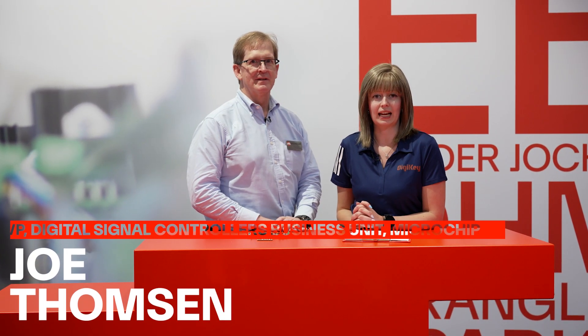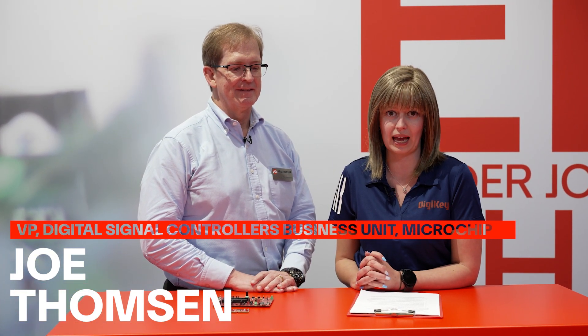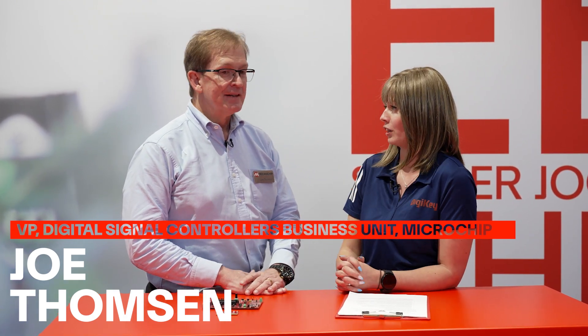Hi there. I'm here at Embedded World 2025 on the DigiKey stand, and joining me at the moment is Joe Thompson, Vice President of the Digital Signal Controllers Business Unit at Microchip. Thanks very much for joining us, Joe. Why don't you introduce yourself for us?